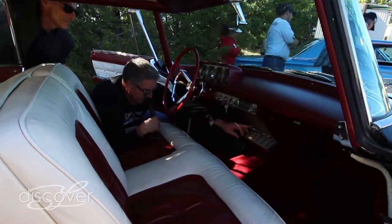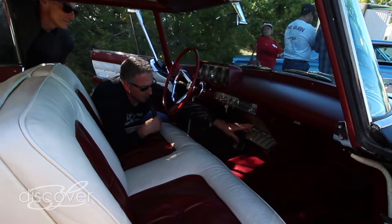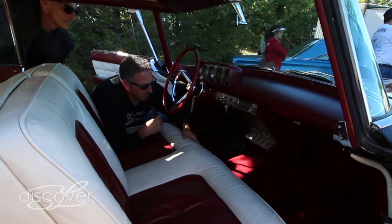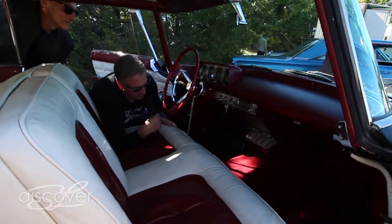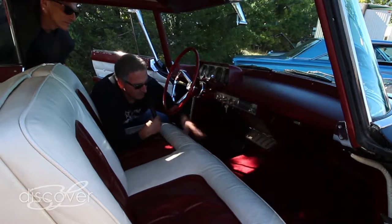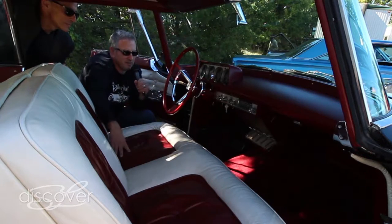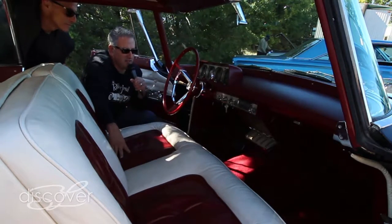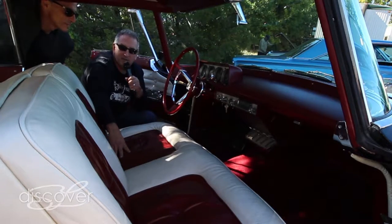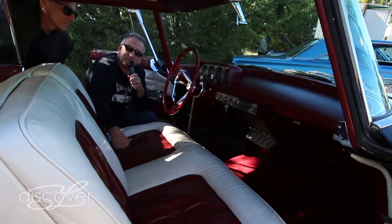Down here you have these cool airplane controls. These control the air conditioning, the blowers, the heat — all of the amenities of the car are controlled from here. It's got that really futuristic-looking airplane feel. I love the interior because it's very simple. There's not an awful lot of gadgetry. The dash is wrapped in leather, and pretty much everything but the headliner is leather in this car.